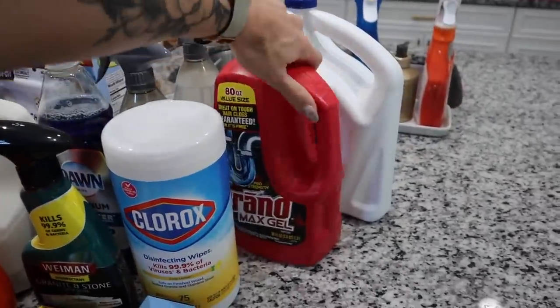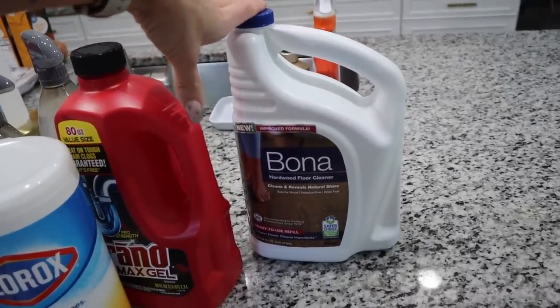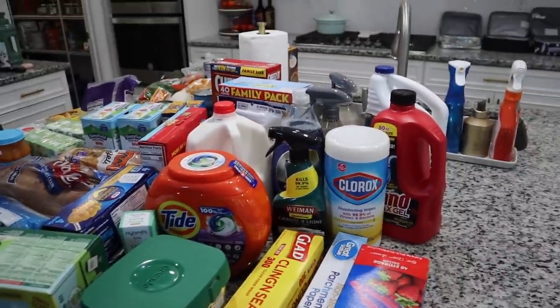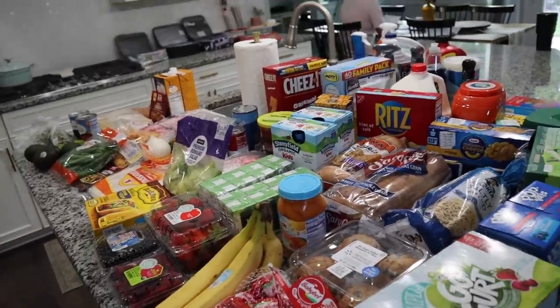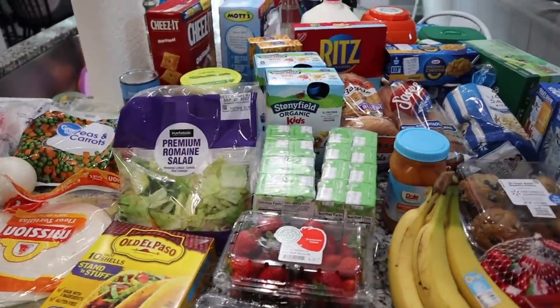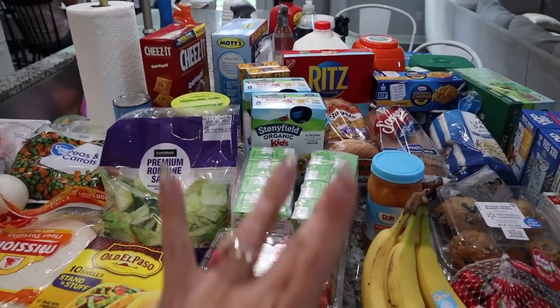We needed some more Drano Max Gel, and we ran out of Bona Hardwood Floor Cleaner — my favorite brand for our wood floors; it's safer, residue free, and dries fast. And I think that is everything for this grocery haul. I'm going to go ahead and start putting everything away. That is going to be it — I hope you guys enjoyed it. If you did, please give it a thumbs up, let me know if you'd love to see more, and I'll see you guys in our next video. Bye!